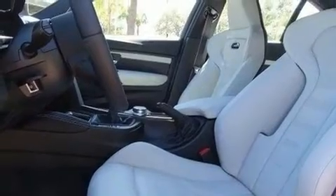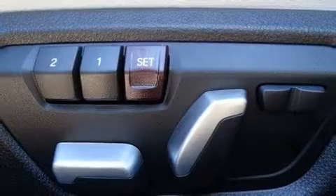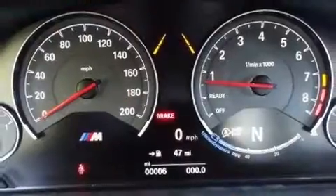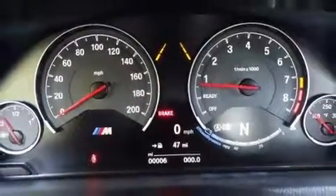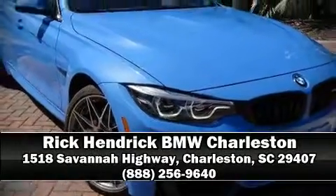BMW ensures the safety and security of its passengers with equipment such as head curtain airbags, an emergency communication system, and four-wheel disc brakes with AVS. Stop by our dealership or give us a call for more information.